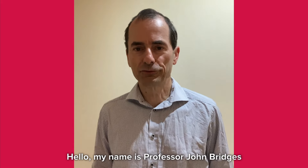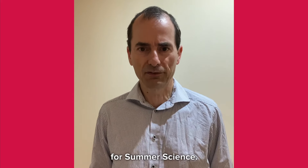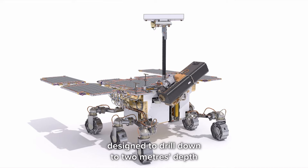Hello, my name is Professor John Bridges and I'm going to talk about our ExoMars exhibit for Summer Science. The Rosalind Franklin ExoMars rover is due for launch in September 2022, landing on Mars in June 2023. It's a 300 kilogram solar-powered rover designed to drill down to two metres depth and to look for signs of ancient life on Mars, and there's a lot of UK involvement.